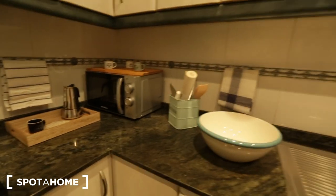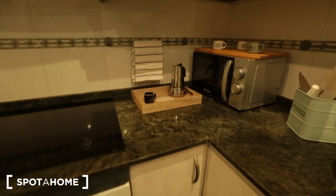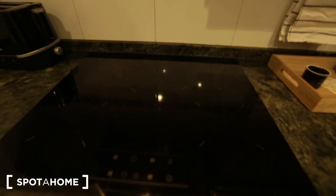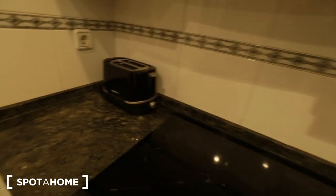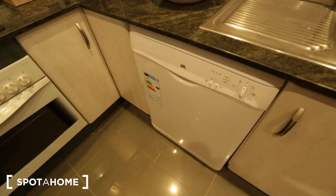Down below we have a microwave with a little tree and a coffee kettle. You have a stove with four burners, a toaster, your oven, and here is a dishwasher.